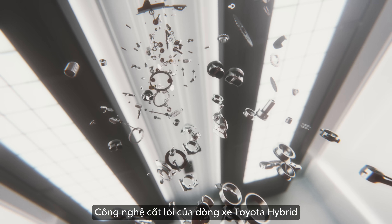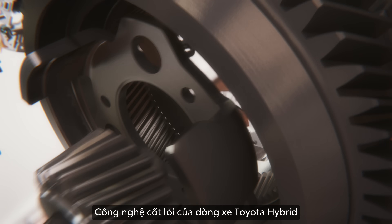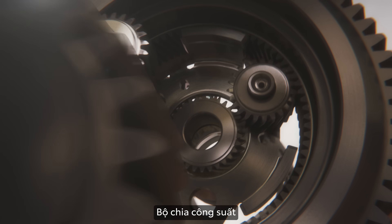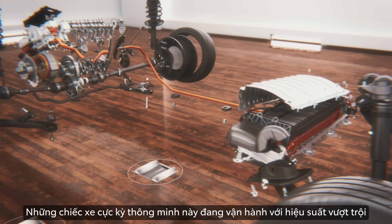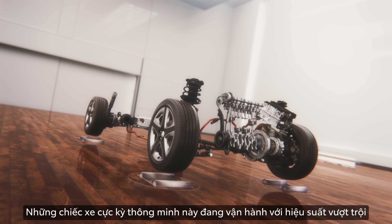Toyota Hybrid Vehicle Core Technology. Power Split Device. This simple mechanism creates new value. This supremely intelligent vehicle is running with superior efficiency.